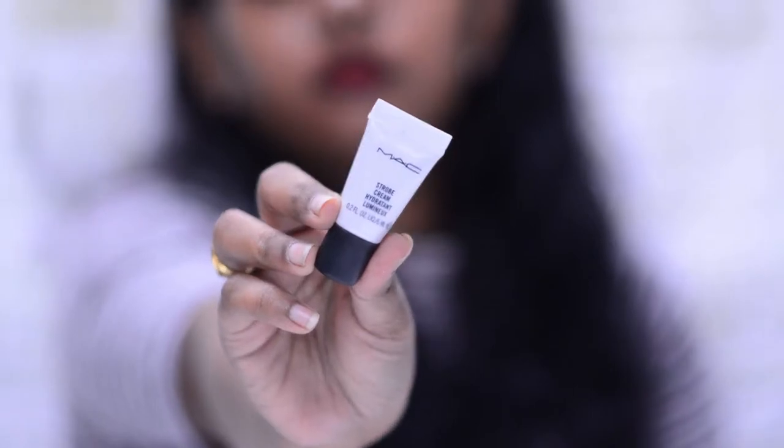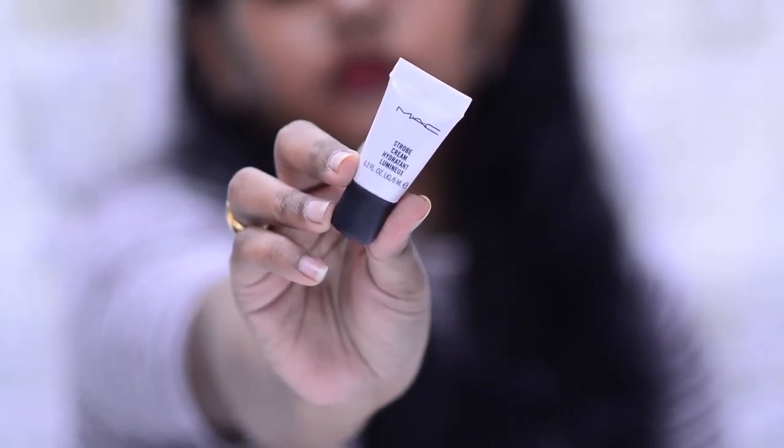Next on the list is the MAC Strobe Cream. This is a super mini version — I got it in the Shriya Jan x MAC kit. It's in the shade Pink Light and it is so, so nice. It suits all skin tones. You can apply it on top of your foundation or before your foundation and it gives such a great glow. I love to apply this and then top it up with my regular highlighter — it just gives such a nice glow. I'm definitely going to buy the bigger version when this gets over.